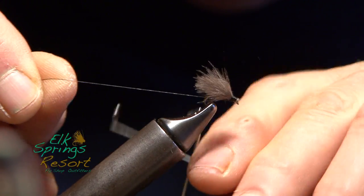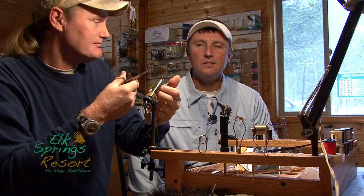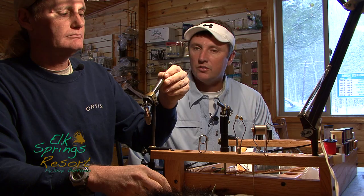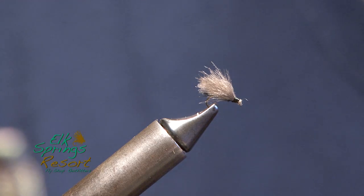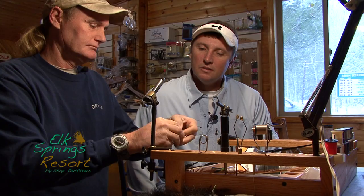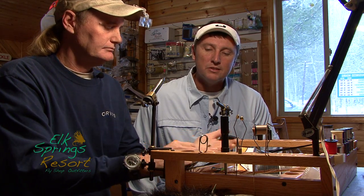Very nice. That's it, that's all there is to it. So that's a size 16 that you'll probably throw in about another month, like February — the middle of February. That's a great hatch. There it is, that's all she is. Blackstone. Come down here at Elk Springs and check us out.